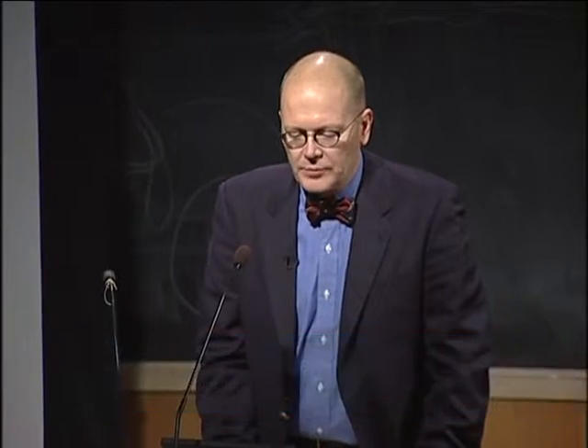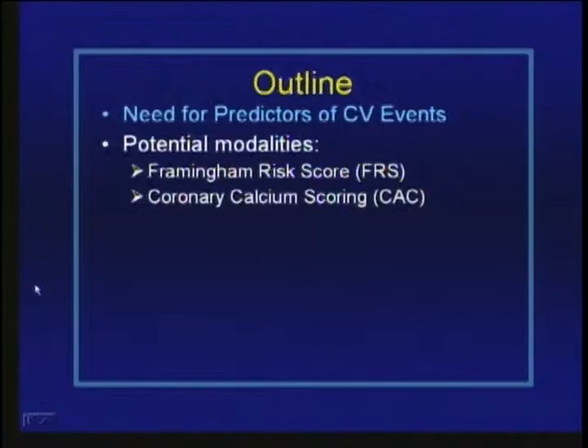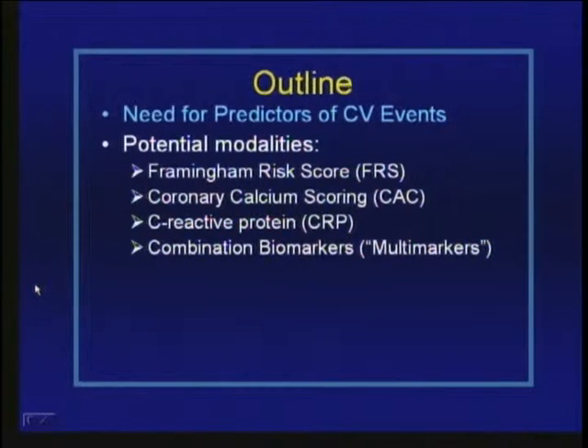This is the outline for the talk I'll give this afternoon. First, I'll briefly describe why we need predictors of cardiovascular events, then talk about some potential modalities, focusing first on the Framingham risk score, which is the best validated model for identifying cardiovascular risk in populations. I'll then talk about coronary calcium scoring, partly because it's popular and there is some evidence it might be helpful in some patients. Then I'll discuss inflammatory biomarkers, particularly C-reactive protein, and combinations of inflammatory markers to see if those add to risk predicted by Framingham score.